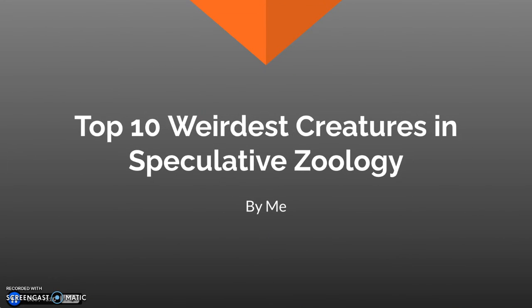Hello and welcome to another video. Today is the top 10 weirdest creatures in speculative zoology. This was based on my very successful series called the scariest creatures in speculative zoology, so why not do the weirdest?